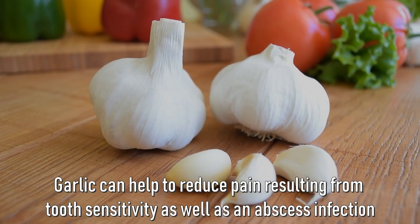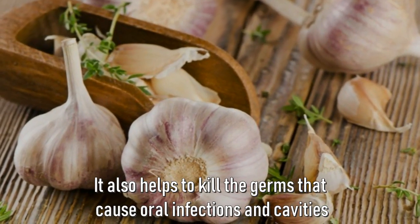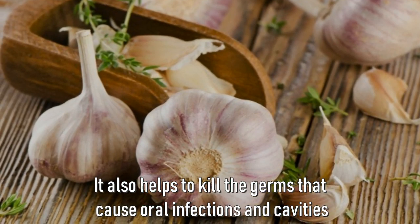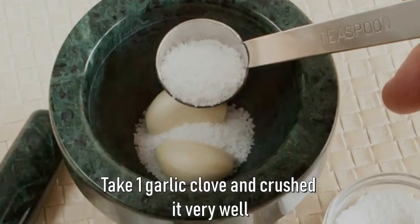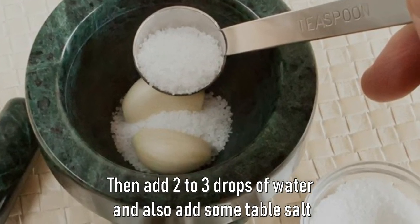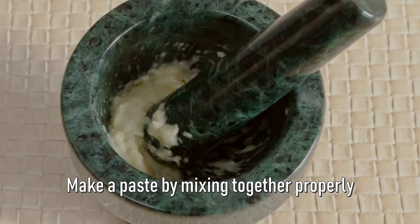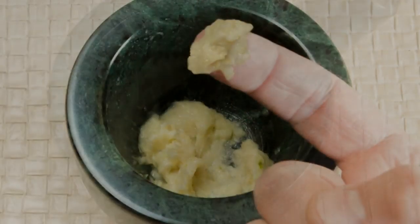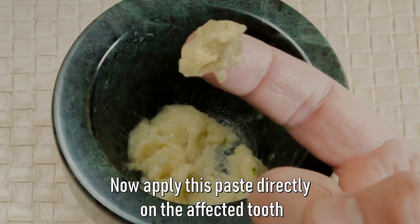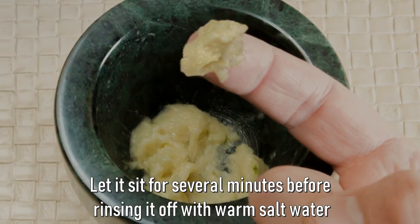Garlic helps to kill the germs that cause oral infection and cavities. Take one garlic clove and crush it very well, then add two to three drops of water and some table salt. Make a paste by mixing them together properly. Apply this paste directly on the affected tooth, let it sit for several minutes, then rinse it off with warm salt water. Repeat this process twice a day for a few days.